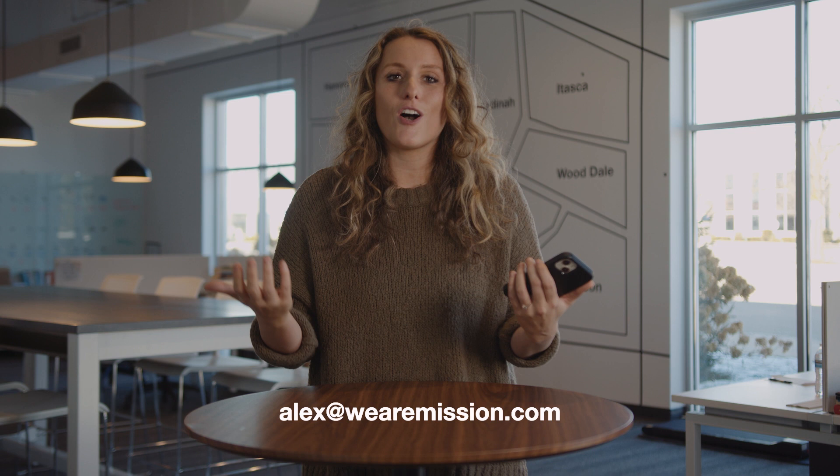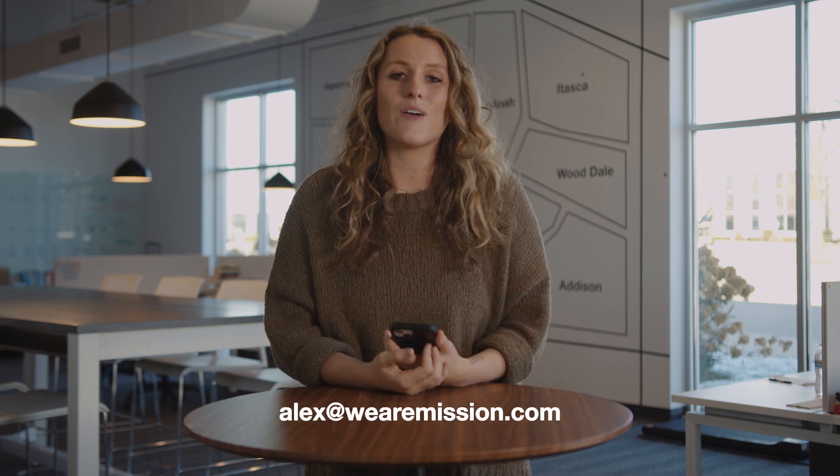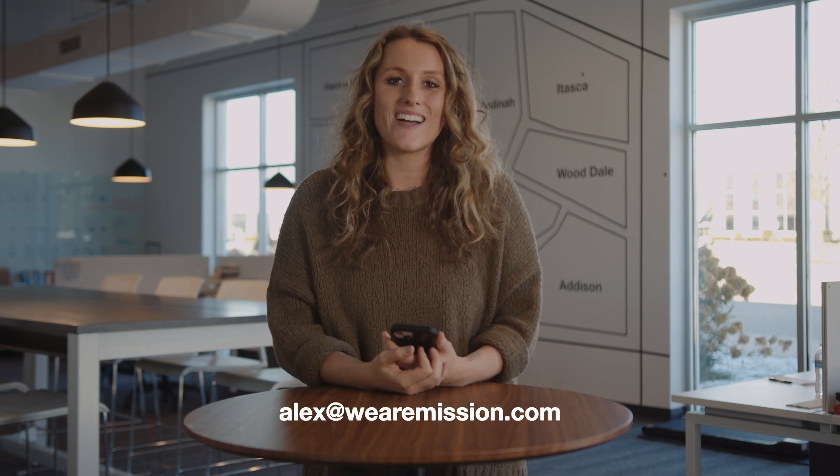As we continue to update this app over the coming weeks and months and years, we are just so excited to help you in your journey in finding and following Christ. So if you don't have the app, be sure to download it today. Get in there — we're really excited to share this with you guys. If you have any questions at all, please email me at alex@wearemission.com. We'll see you later.